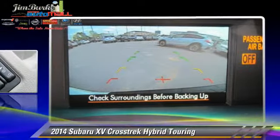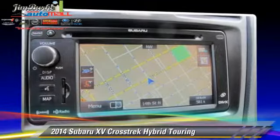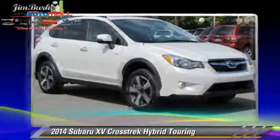traction control, and ABS. Comfort and convenience features include leather seats, navigation system, and satellite radio.